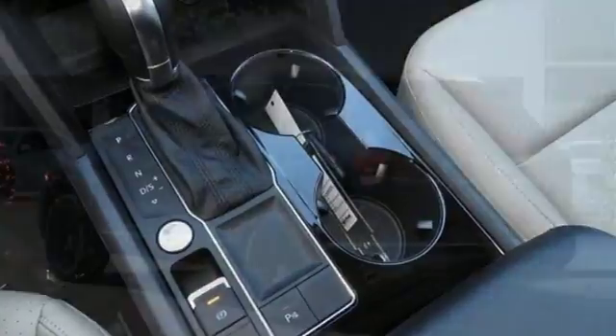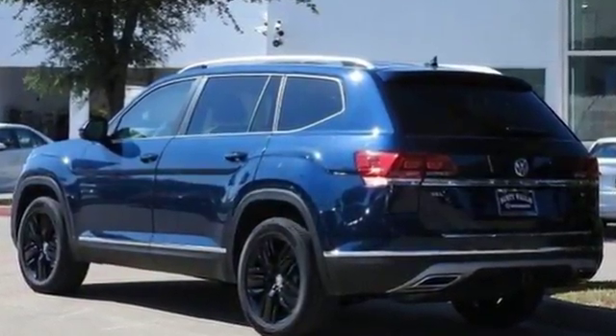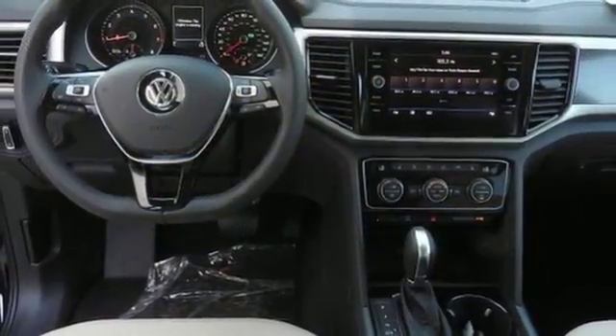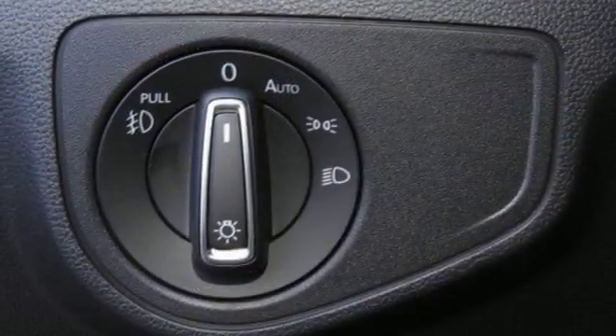V6 engine. Climatronic dual-zone climate control. Bluetooth wireless audio streaming. Auto-dimming rearview mirror. Front heated bucket seats. Power tilt-down heated mirrors. External memory control. Hands-free liftgate. App Connect.